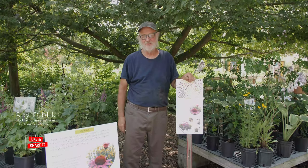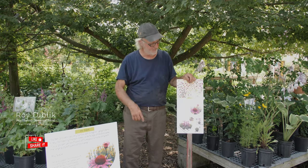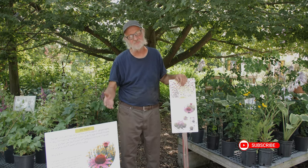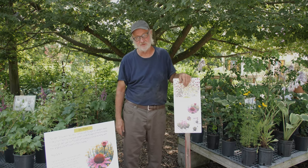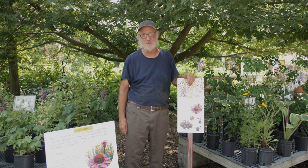Hi everyone. I wanted to share with you some things we're doing here at Northwind in creating plant patterns. Traditionally, people come in and buying perennials is basically based on emotion — I like the blue, it's a bright yellow I enjoy — and they really don't have an understanding of how those plants are going to associate with each other in the garden, or how the plants will actually grow into each other in a compatible way.